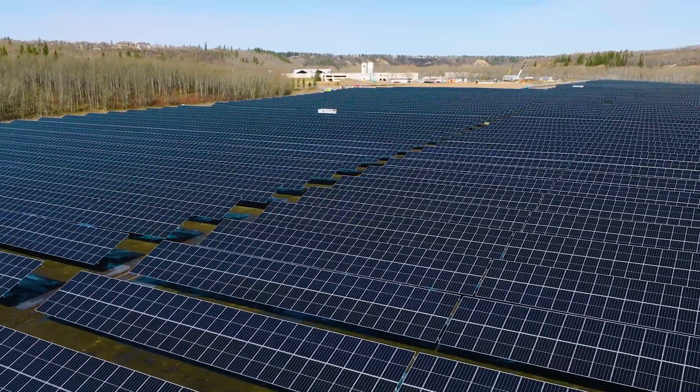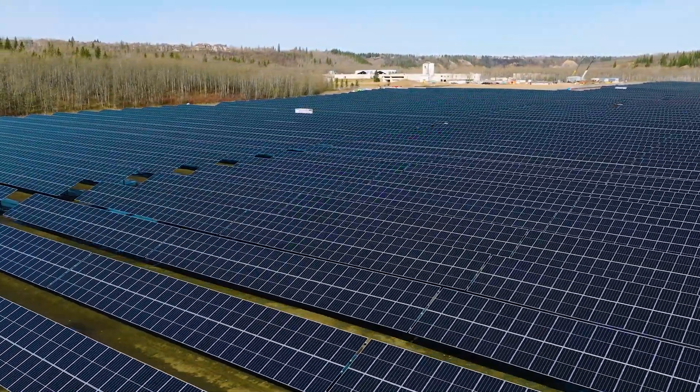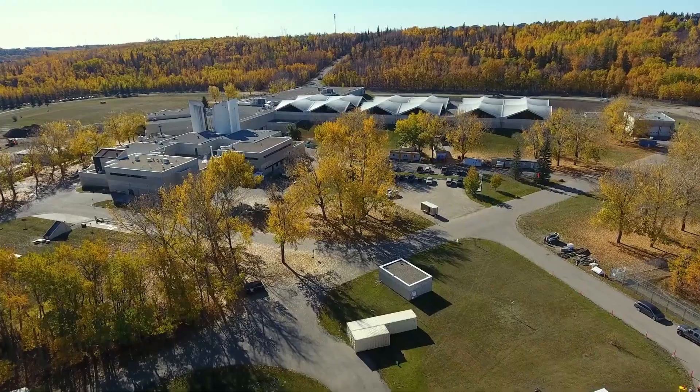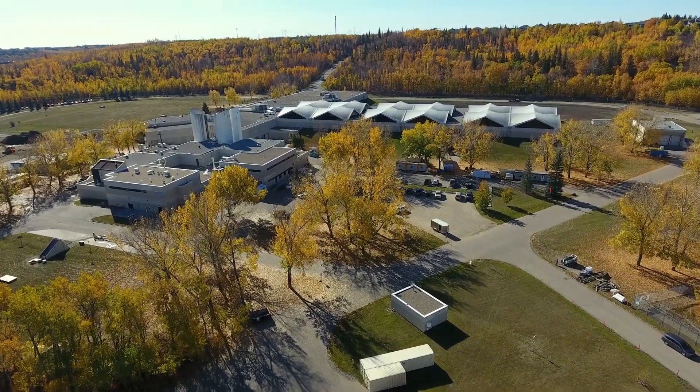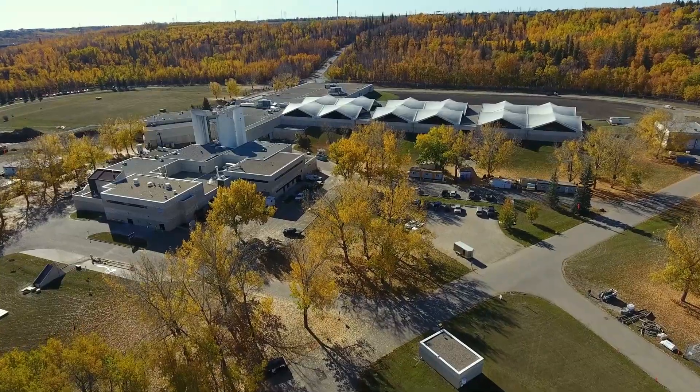The Solar Farm itself will be providing about 50% of the electricity needed for the E.L. Smith water treatment plant, and something that's not widely known is that the E.L. Smith plant is one of the largest energy consumers in the city of Edmonton.